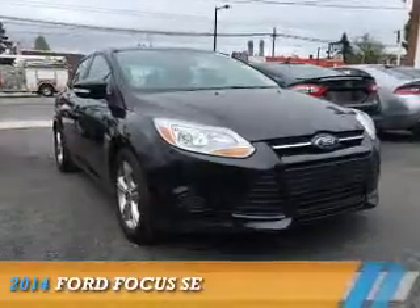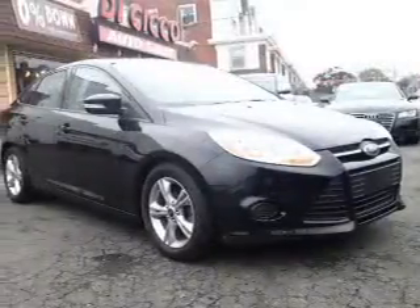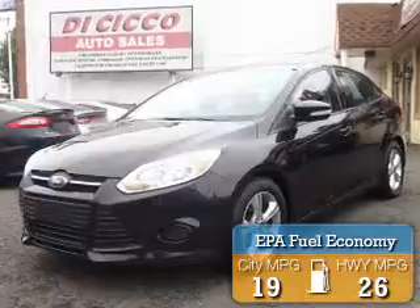Presenting the 2014 Ford Focus. It's powered by front-wheel drive and a two-liter, four-cylinder engine. Great fuel efficiency saves you money by requiring fewer trips to the gas station.